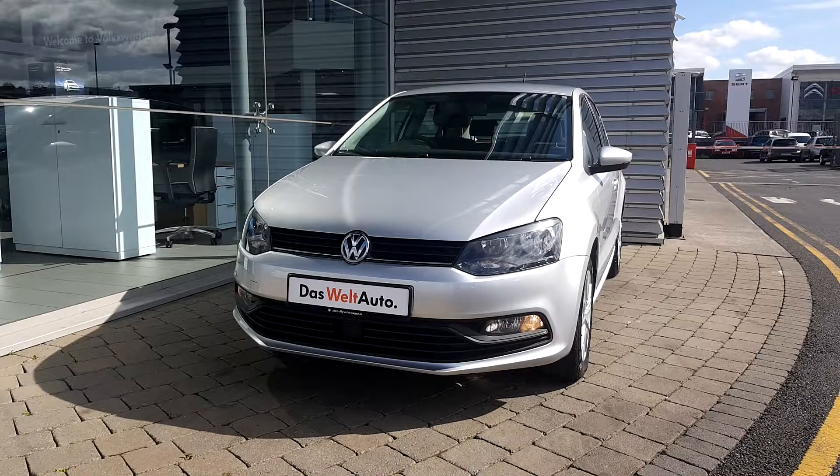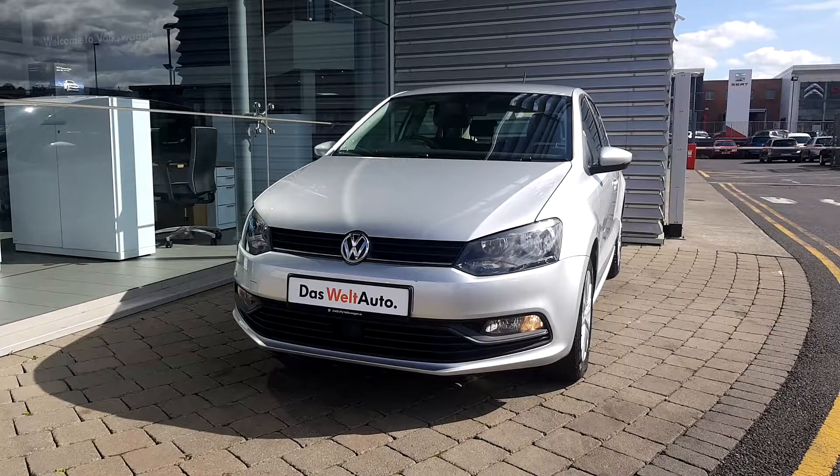Good afternoon, welcome to Joe Duffy Volkswagen. Here we have a 161D Polo Trendline, 1 litre, 60 brake horsepower.